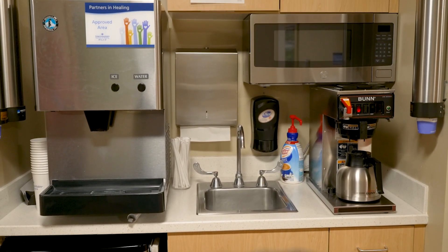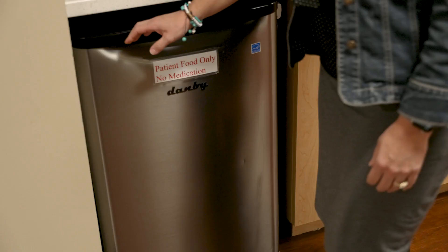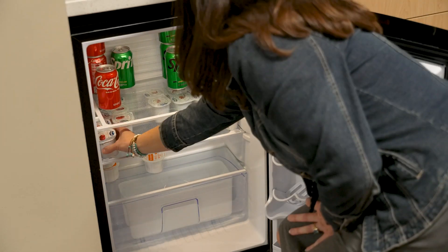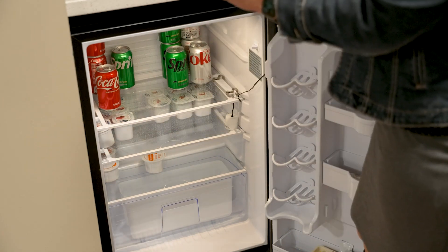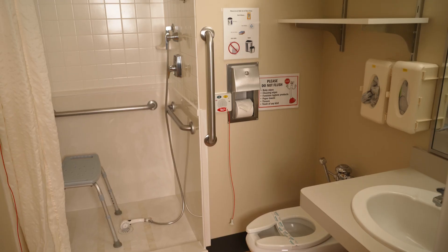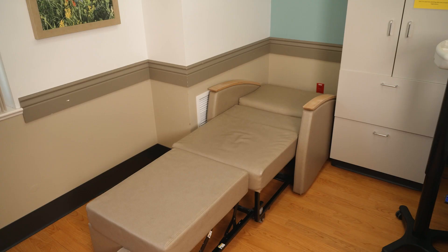We encourage family members or your close support individual to help by getting you ice chips and drinks from designated areas. Before giving any food or drinks, they will need to make sure to check with the nurse. Our large birthing suites have a private bathroom and a pull-out bed for your support person who would like to stay here with you.